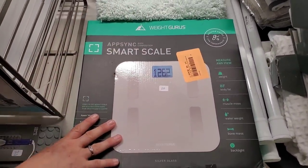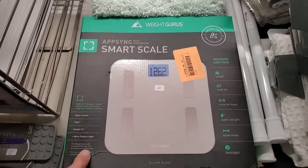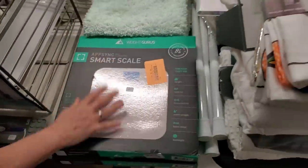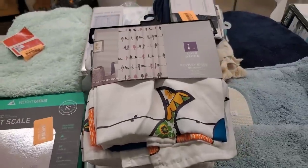This is a Weight Watcher Guru's scale — it does work — twenty dollars. I've got two of them and they're identical, so twenty bucks a piece on those.